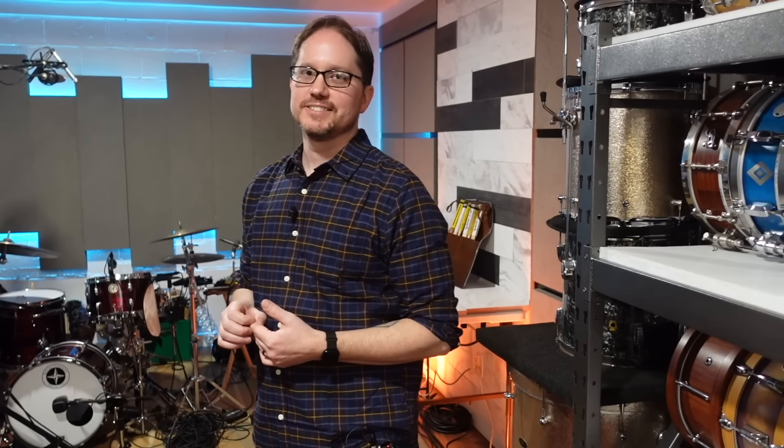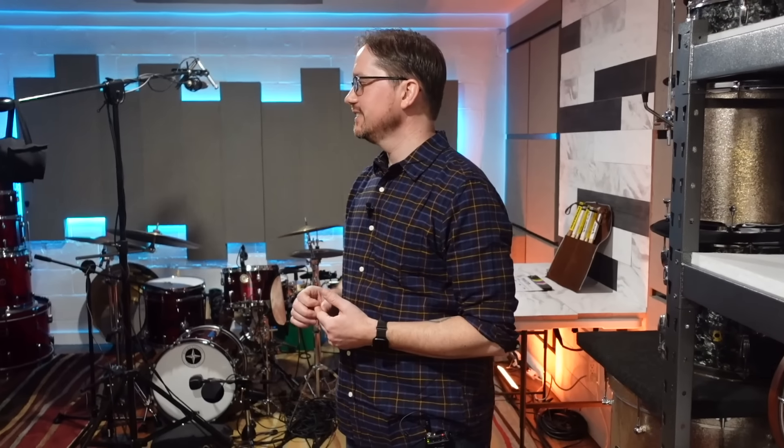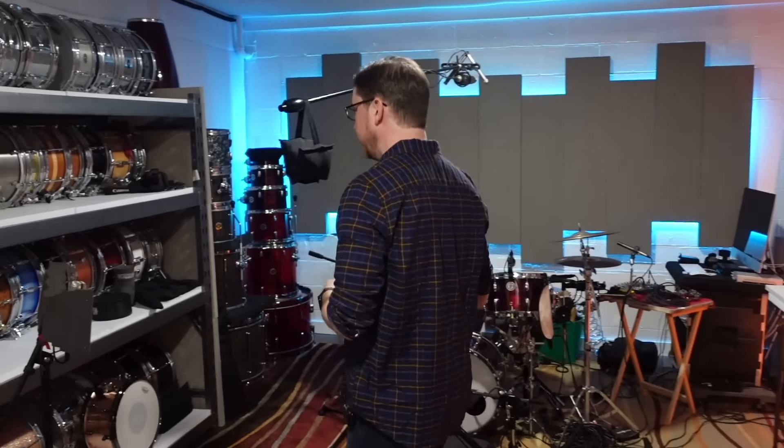I do enjoy picking the right equipment — that's a fun process. But the real passion is still playing. I don't want to spend all day tweaking drums and adjusting microphones or swapping out kits. I'm really here to play. So as quick as you can get through all this stuff, that's important.